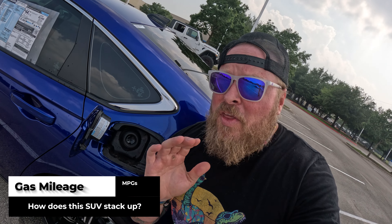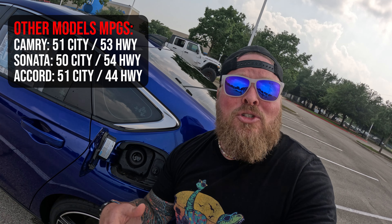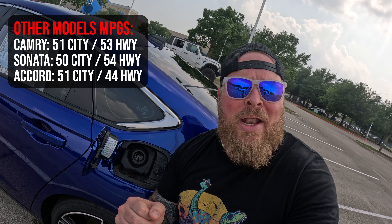I'm back here at the gas cap, and I want to talk about miles per gallon. This car gets 46 in the city and 41 on the highway. If you're moving down to the EX or LX non-hybrid models, you're looking at 29 in the city and 37 on the highway. So you're getting 17 extra miles per gallon in the city and four extra on the highway, which is really impressive.